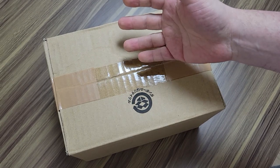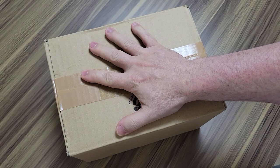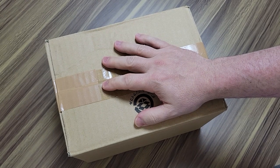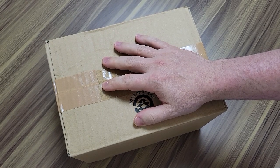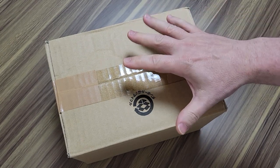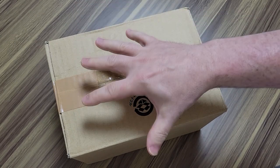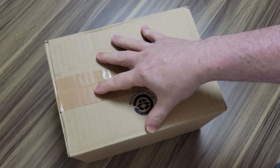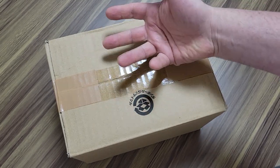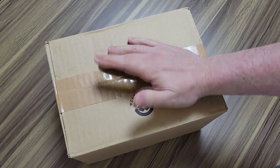I'm actually going to start a series of episodes about modern fragrances that I have that I haven't really tried yet. Some of them are sealed in the box — I haven't even opened them and smelled them yet. Some of them might be open, but I just haven't worn them around. They've been sitting around for years and I haven't tried them.